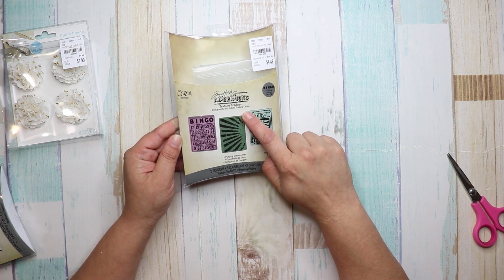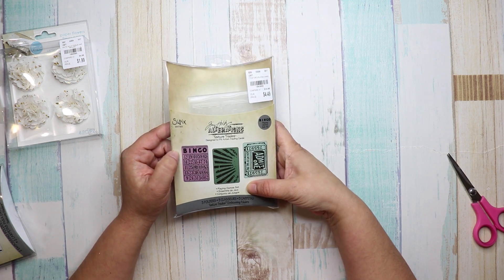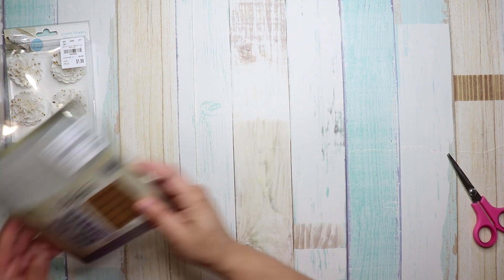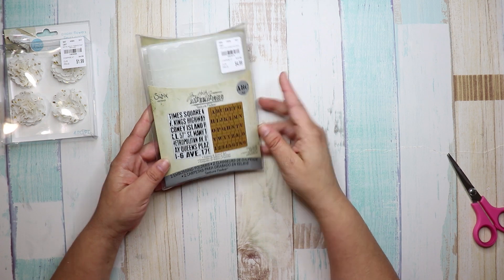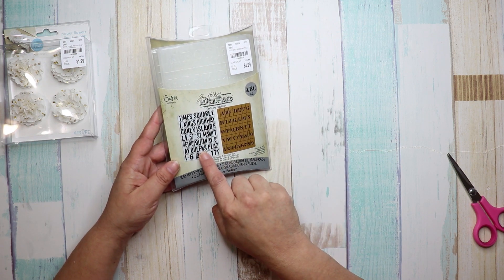I also got this one — it has the bingo card, the ticket, and a splatter. Number 1-8-4-3-8-9-5 at $4.49. And this one was $4.99, number 1-8-4-3-9-1-4 — it's a full size embossing folder with basically the alphabet.